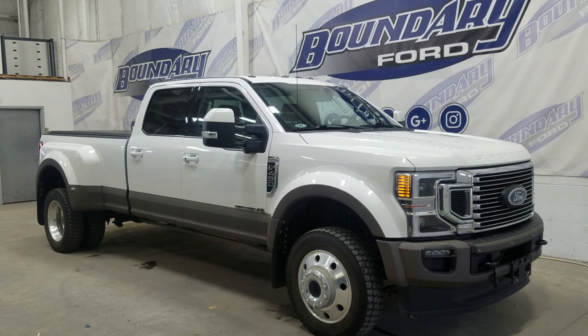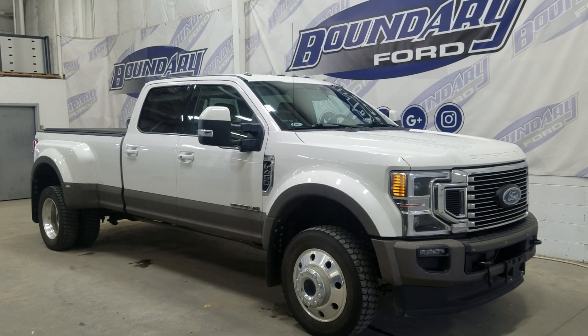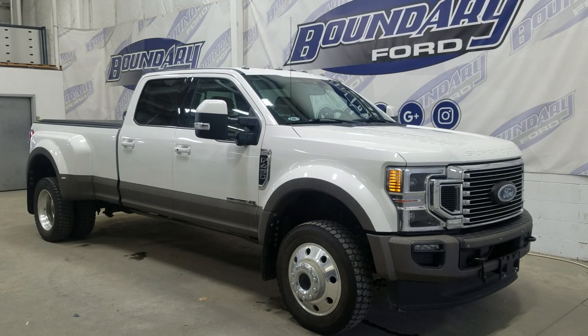Today we return with this beautiful pre-owned 2020 Ford F450 King Ranch. The exterior color is Oxford White and under the hood is a 6.7L V8 diesel engine paired to a 10-speed automatic transmission.